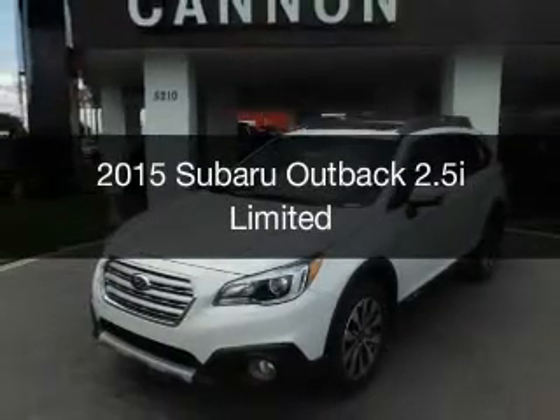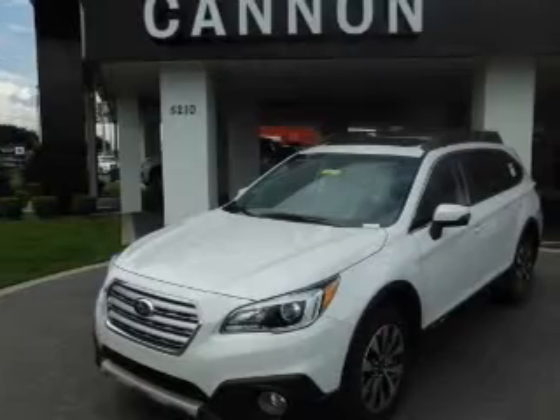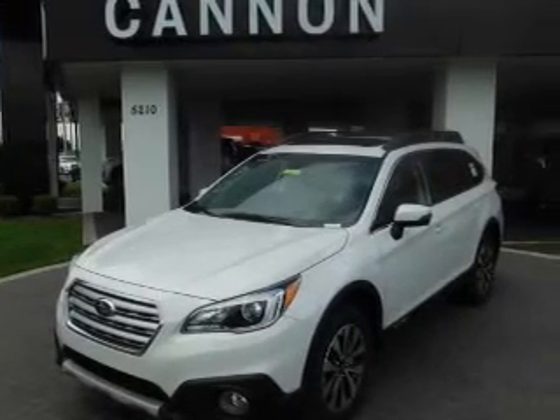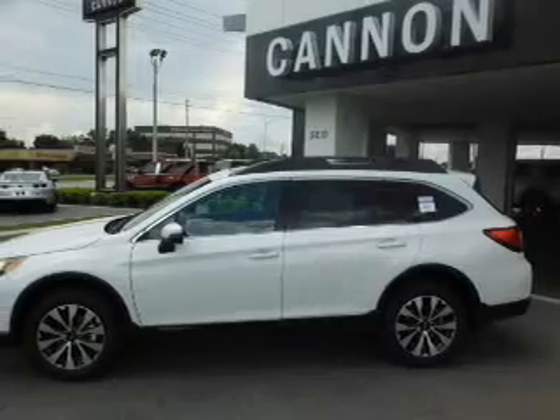This is a new 2015 Subaru Outback. It's powered by all-wheel drive, a 2.5-liter four-cylinder engine, and a continuously variable transmission.